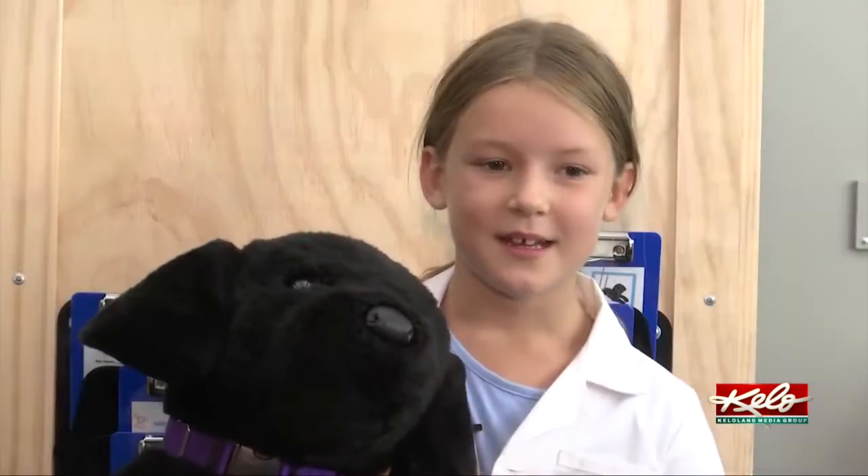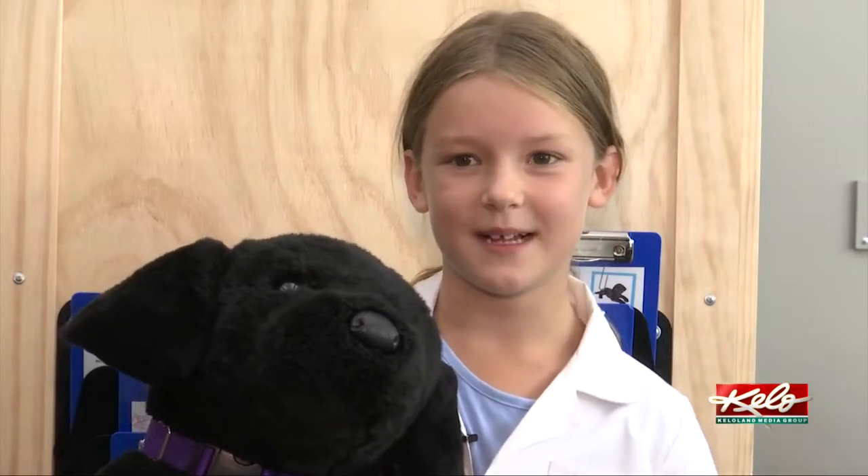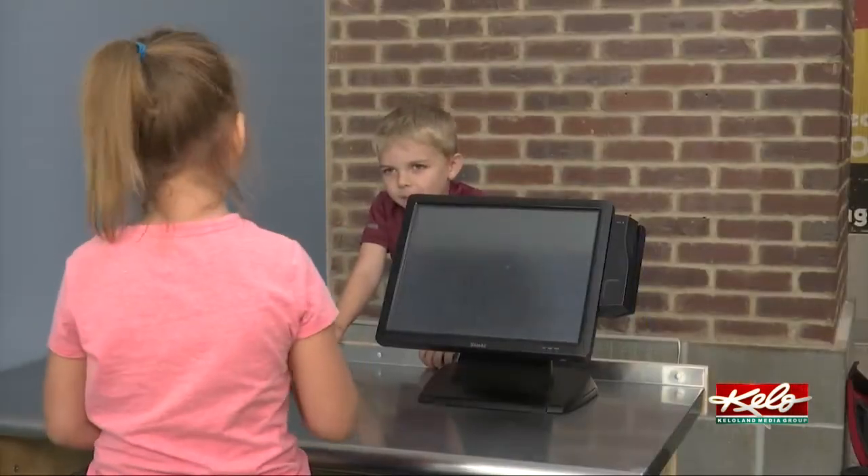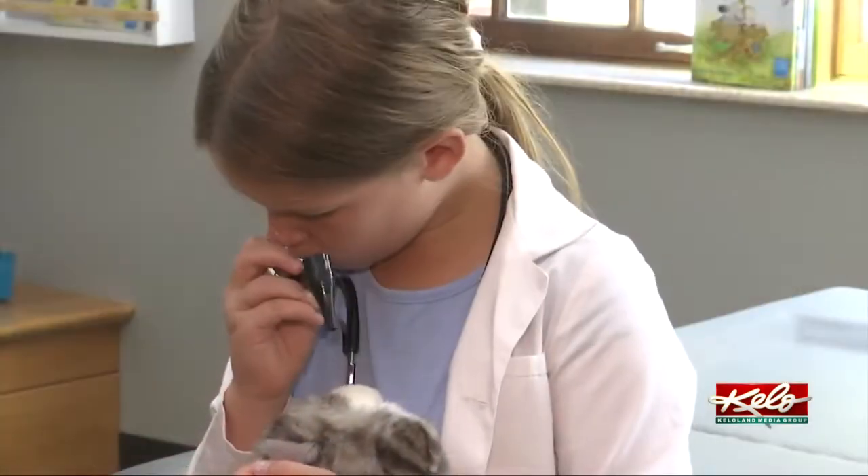I like taking care of pets, and there's a bunch of fun stuff to do here. There's like actual vet stuff here, so I like doing that.